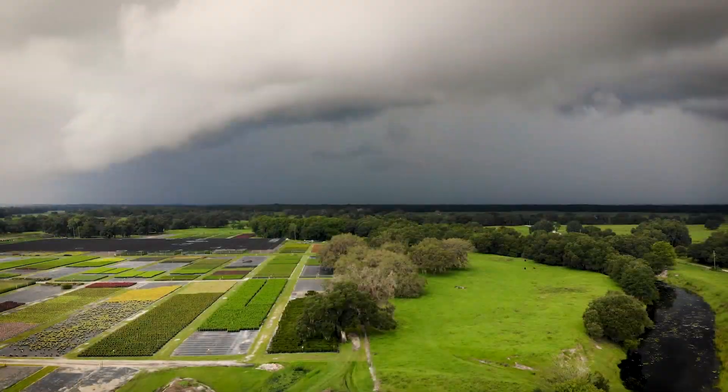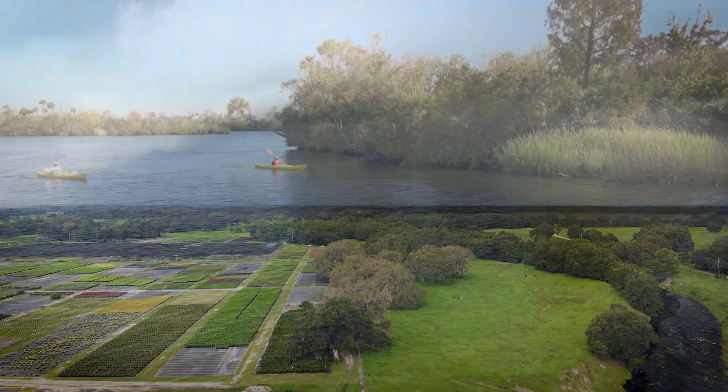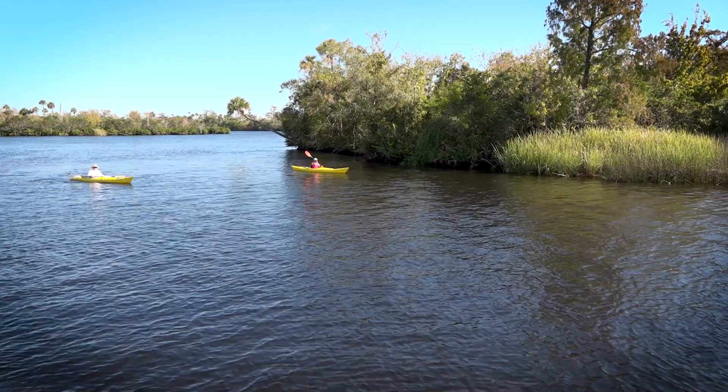A watershed is an area of land that water flows across as it moves towards a common water body, such as a stream, river, lake, or coast.